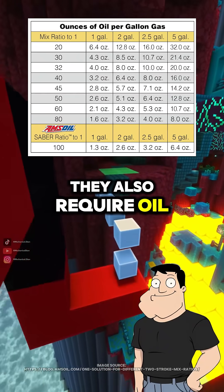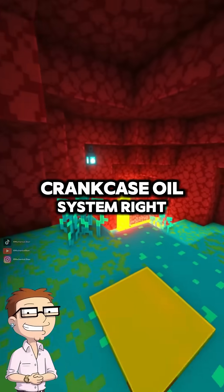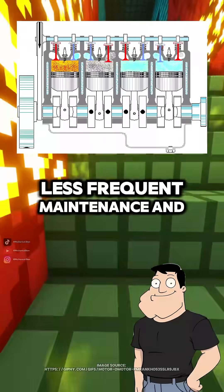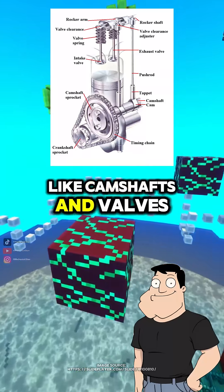They also require oil to be mixed into the fuel for lubrication, since there's no separate oil circulation system. And four-strokes use a crankcase oil system, right? Correct. That's why four-strokes generally last longer, require less frequent maintenance, and run cleaner. But they're heavier and more complex due to additional components like camshafts and valves.